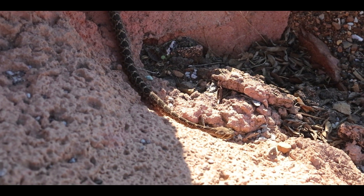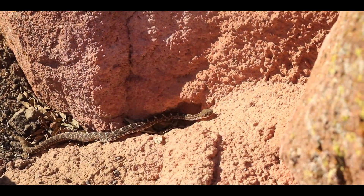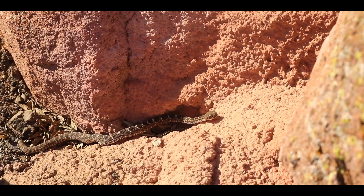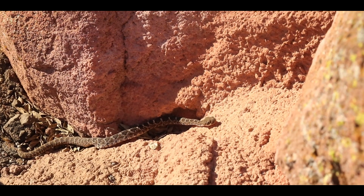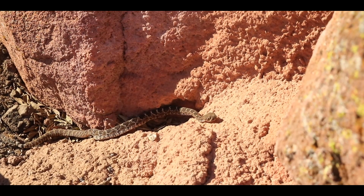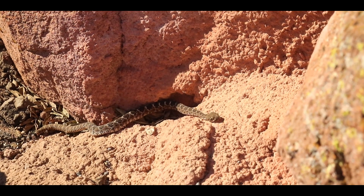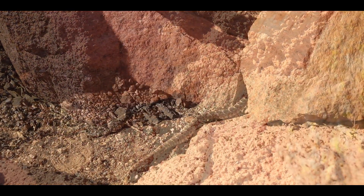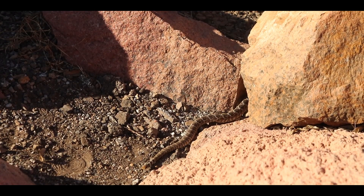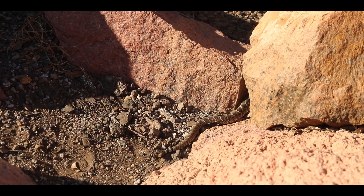A common misconception that many people have of snakes, especially venomous species like the western diamondback, is that they are always very aggressive and out to bite people. In reality, that couldn't be further from the truth. Most snake bites occur by complete accident, most commonly when a hiker isn't careful and steps on or very near one, triggering a defensive response. While these snakes can be incredibly dangerous if provoked, as long as you leave them alone and give them plenty of space, they're incredibly docile animals.